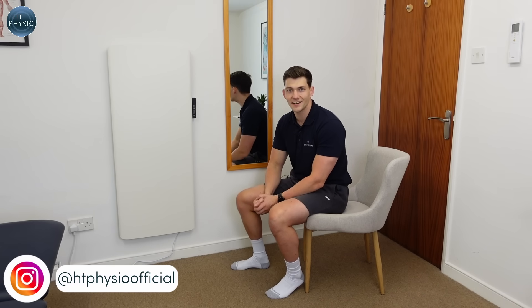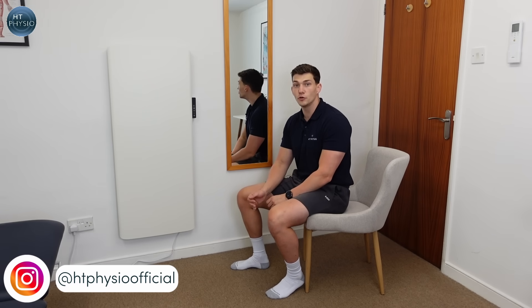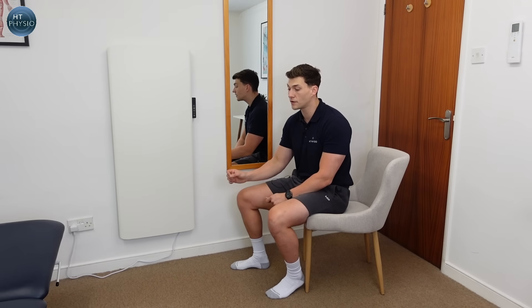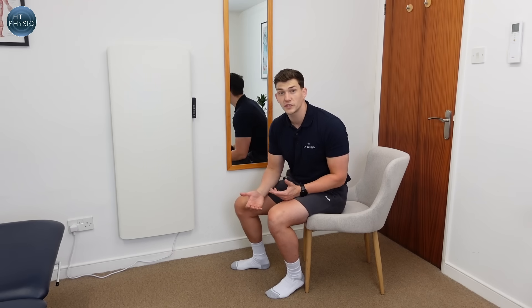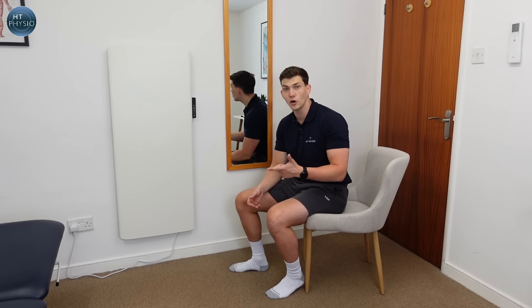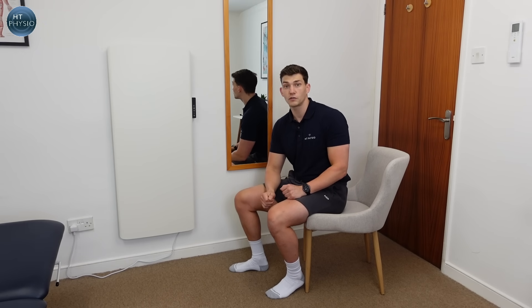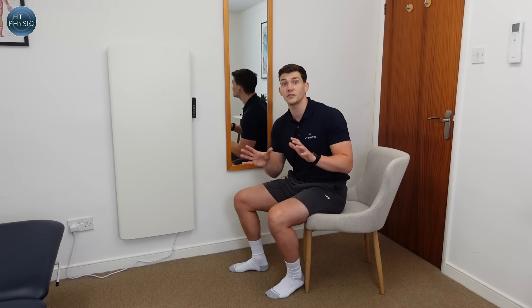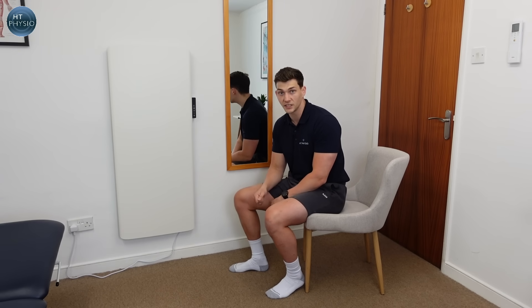If you're struggling with getting in and out of a chair, don't worry — we're going to fix it today. I've broken down the movement into six component parts and we're going to practice each one, focusing on the parts you find tricky. There are parts of this routine you can practice no matter your ability, and over time it is going to help. There's definitely something you'll be able to get from this video no matter your ability level.